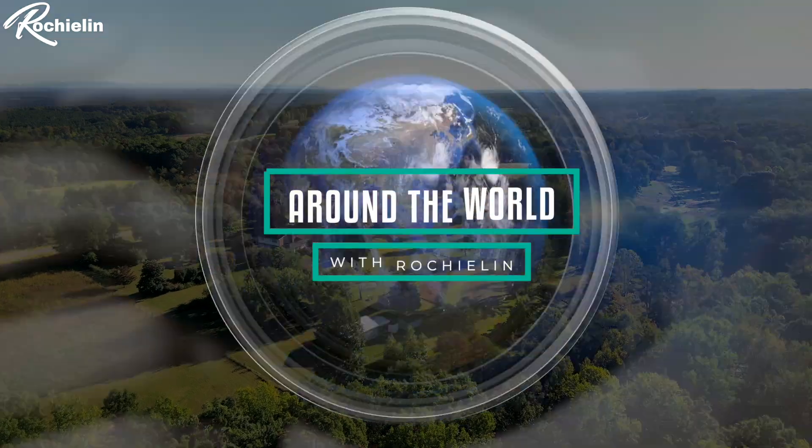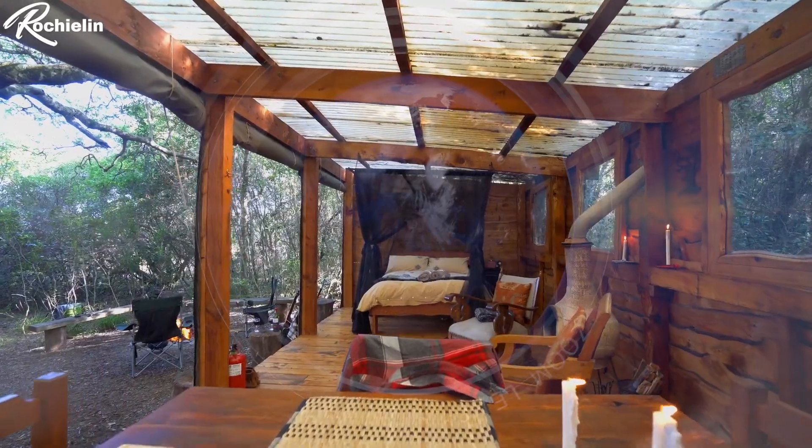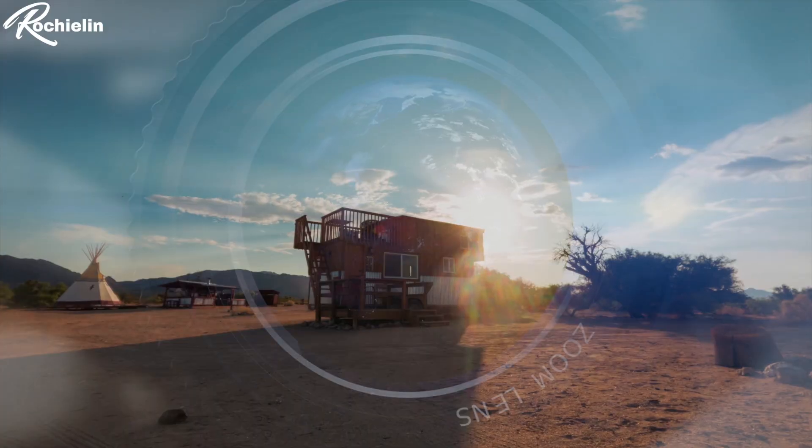You are currently watching Around the World with Russeline, a series where I journey around the world to check out beautiful homes and unique spaces.